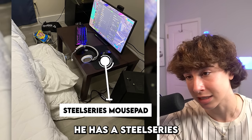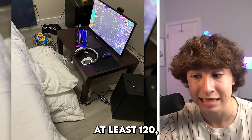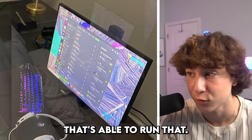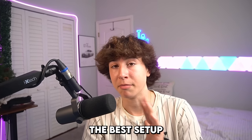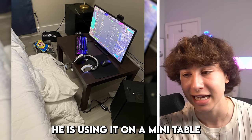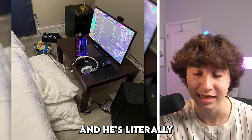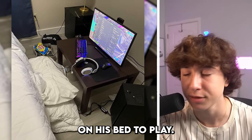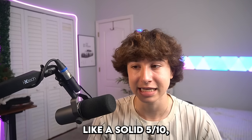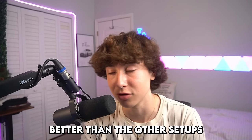It looks like he has a SteelSeries mouse pad, SteelSeries headset, and probably at least a 120 or 144Hz monitor with a PC that's able to run that. So this is probably going to be the best setup we see in this video. I know the obvious thing is he's using it on a mini table and basically sitting on his bed to play, but honestly I have to rate this setup a solid five out of ten, which is a lot better than the other setups in this video.